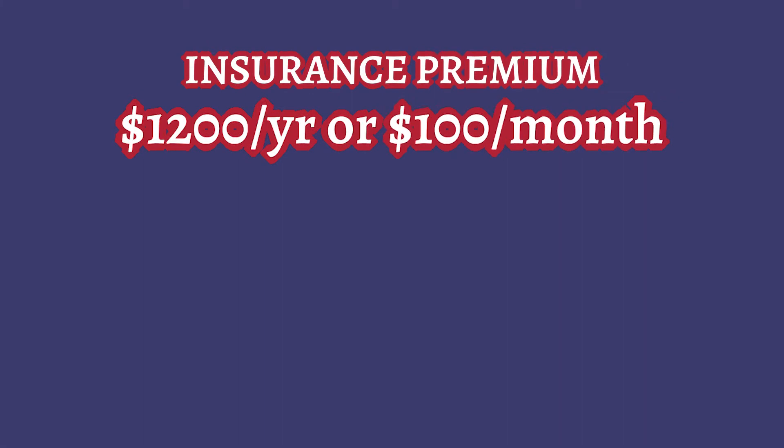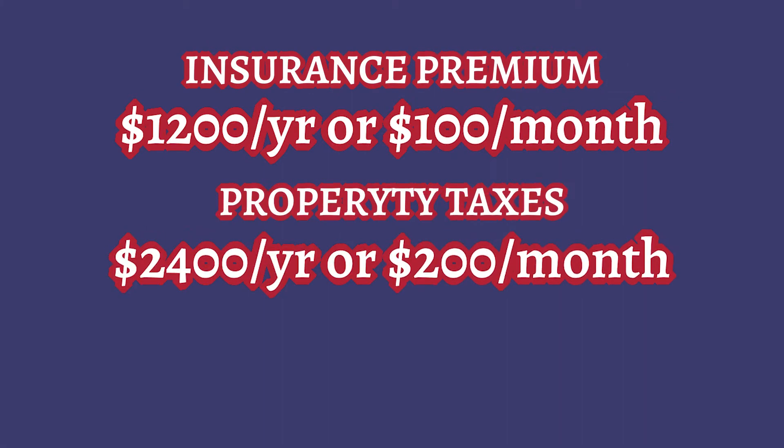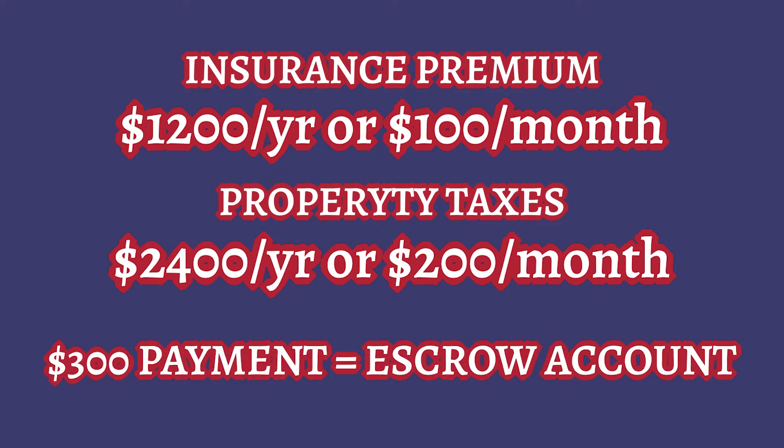So after 12 payments, you'll have the exact amount needed to cover these payments as they become due. As an example, if your insurance premium is $1,200 annually or $100 per month, and property taxes are $2,400 annually or $200 per month, then $300 of your payment will be deposited into this escrow account.